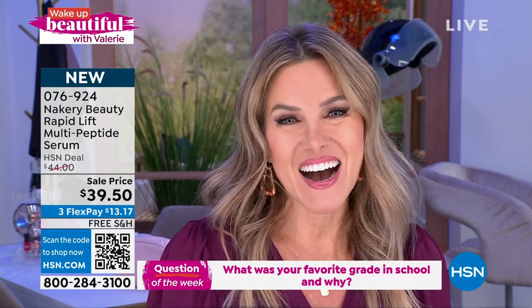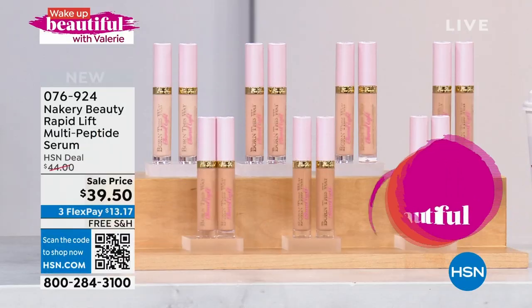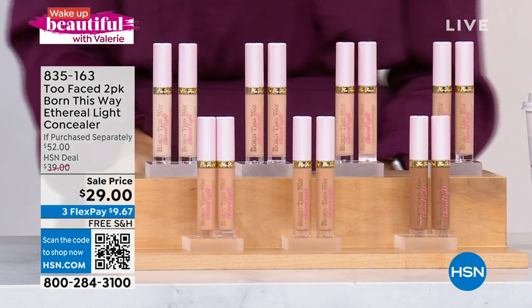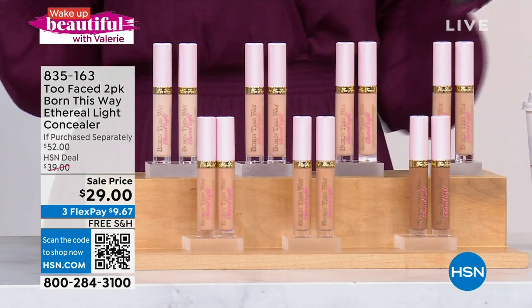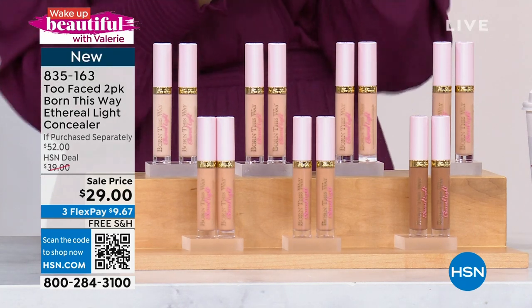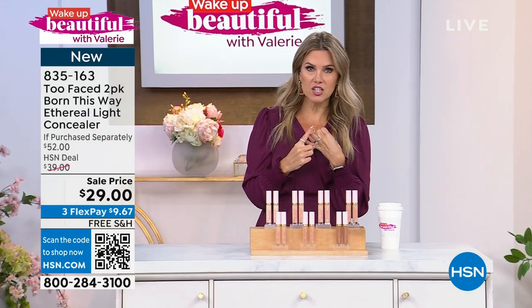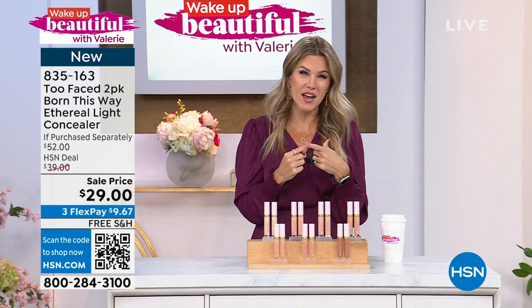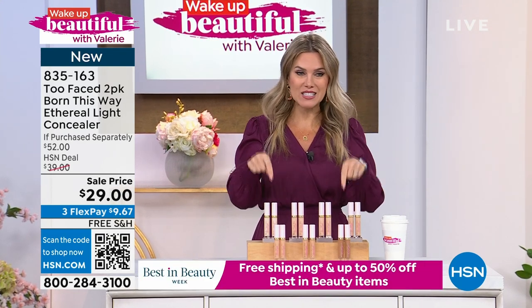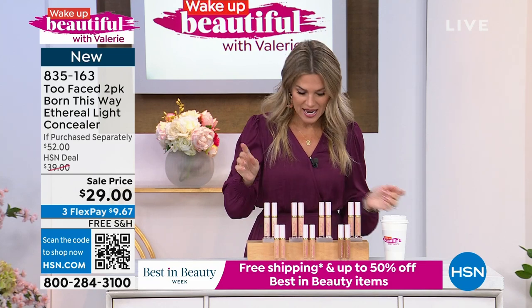Let's dive into something that is going to help illuminate and conceal those imperfections on your skin. I'm talking about the power of a concealer from Too Faced. This is a light, buildable, soft, ethereal coverage, and we're doing a two-pack today. Let me ask you — underneath your eyes, would you like something to plump, smooth, brighten, and hydrate that gentle, thin, fragile skin? I'm not talking about an eye cream. It is this beautiful Born This Way Ethereal Light Concealer.